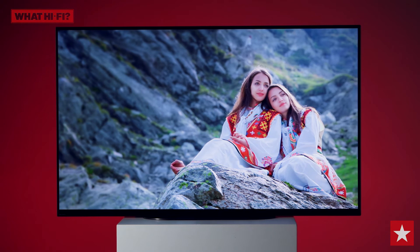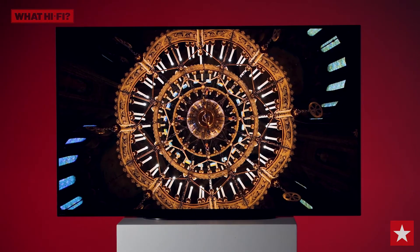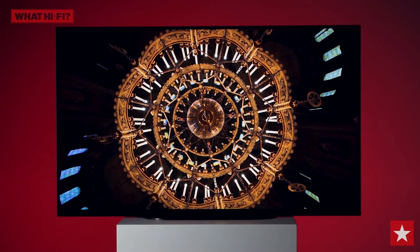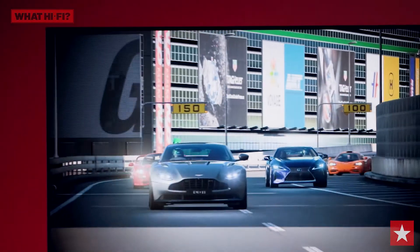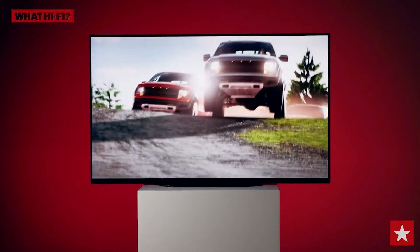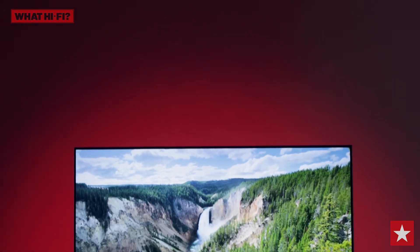But what really matters is the perfect picture. Bright colours and clean whites are set against ultra-deep black levels. Class-leading motion processing ensures even the fastest, trickiest action is rendered smoothly without looking artificial. There's a warmth and richness to the colours that will give you that real cinematic feel.